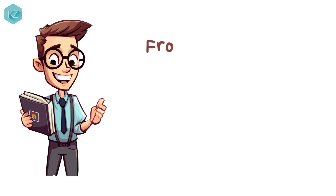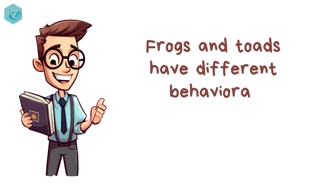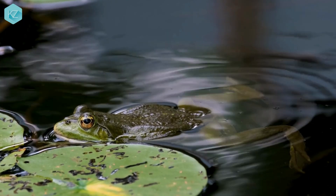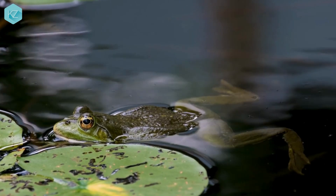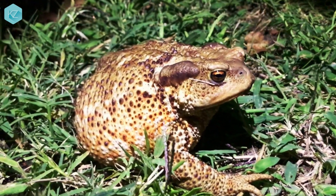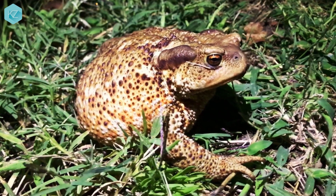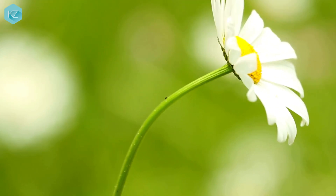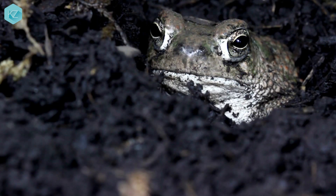Behavior. Frogs and toads have different behavioral adaptations as well. Frogs are more aquatic and spend most of their time in or near water, while toads are more terrestrial and spend most of their time on land. Frogs are also more active during the day, while toads are more active at night.